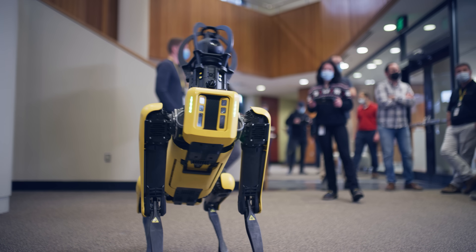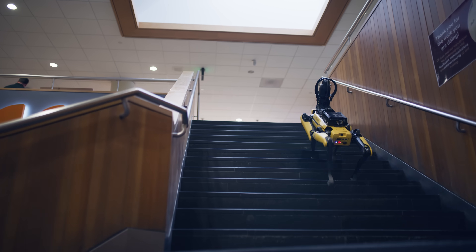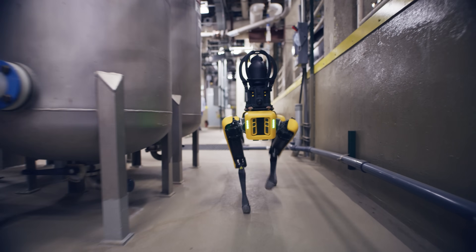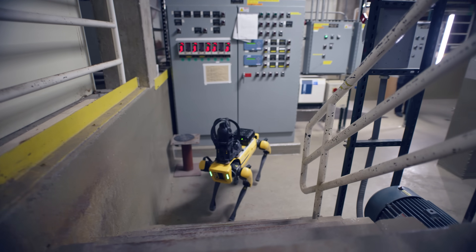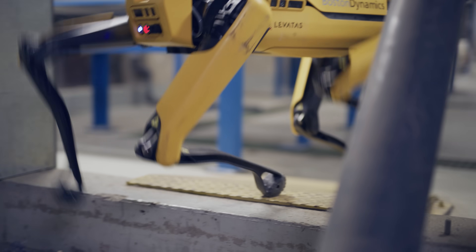Spot has an amazing athletic intelligence. It can literally go up and down stairs, over all kinds of terrain, out through snow, and get out of harm's way.